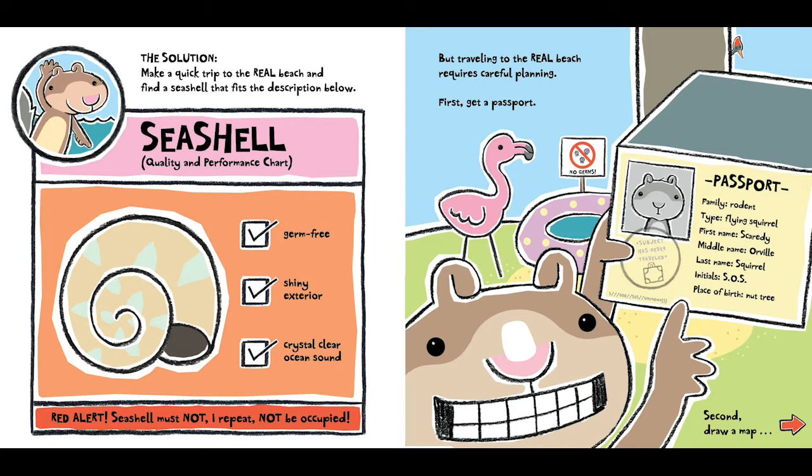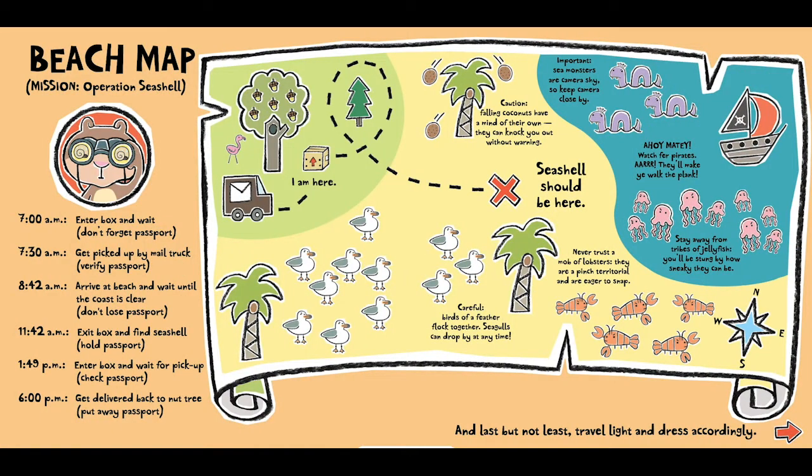Second: draw a map. Beach Map. Mission: Operation Seashell. 7 a.m. — enter box and wait, don't forget passport.